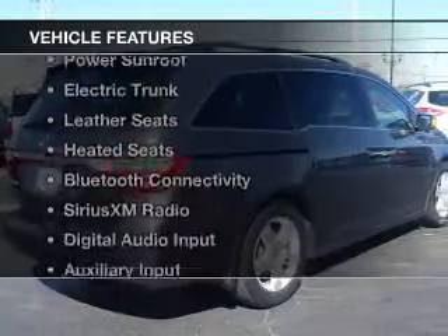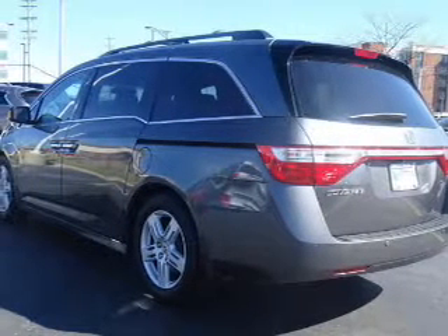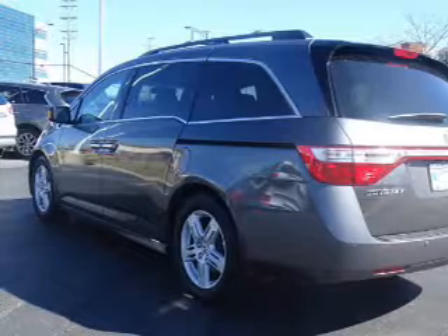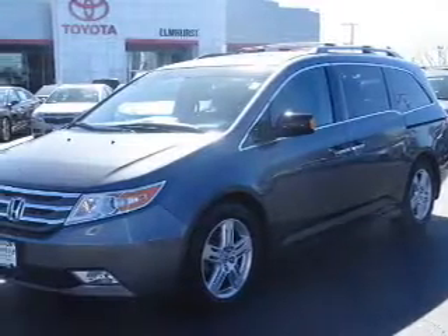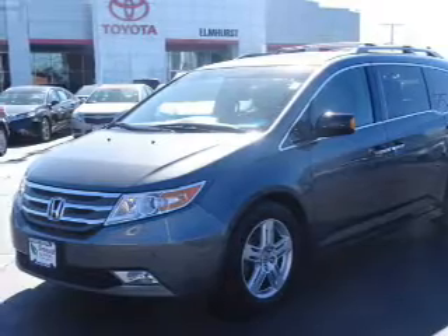The features include a power sunroof, electric trunk, leather seats, heated seats, Bluetooth connectivity, Sirius XM satellite radio, digital audio input, an auxiliary input, steering wheel controls, and a DVD system.